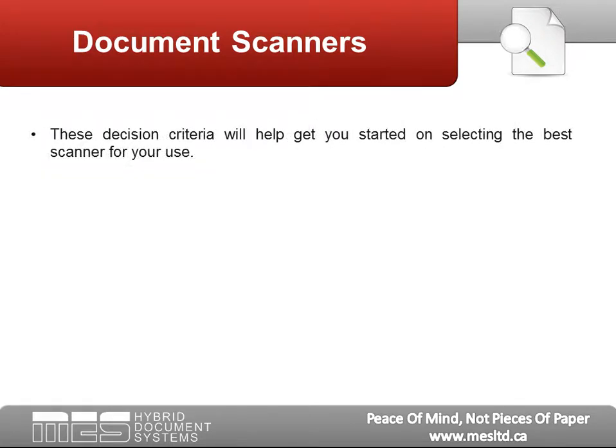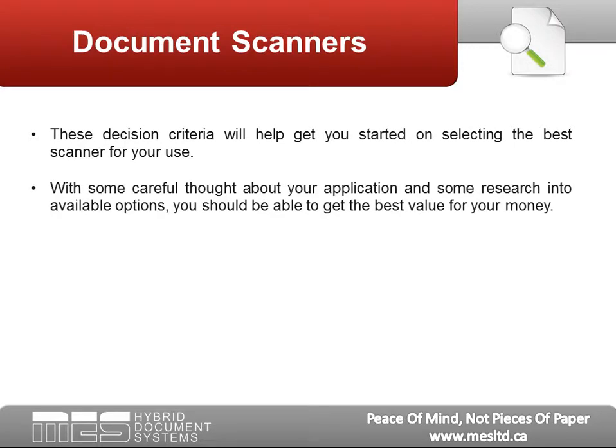These decision criteria will help you get started on selecting the best scanner for your use. With some careful thought about your application and some research into available options, you should be able to get the best value for your money.